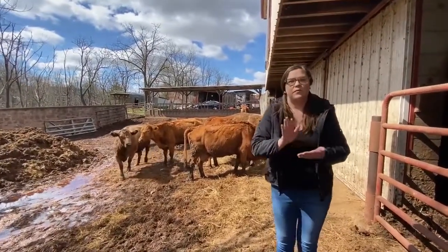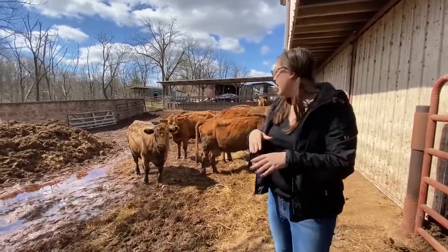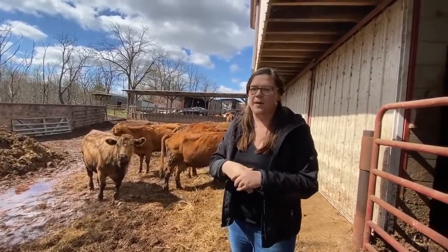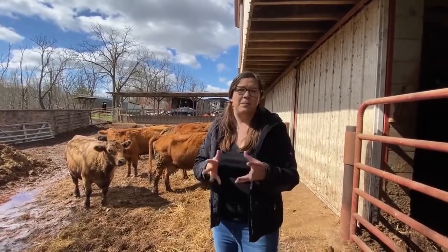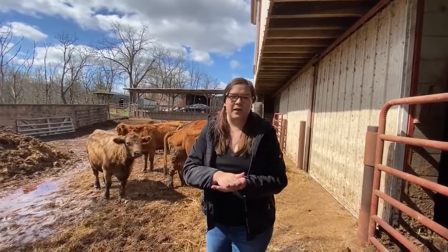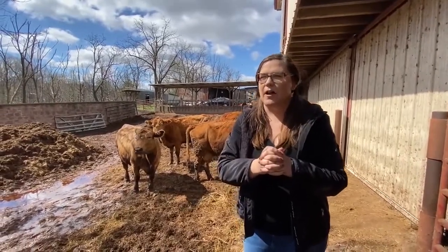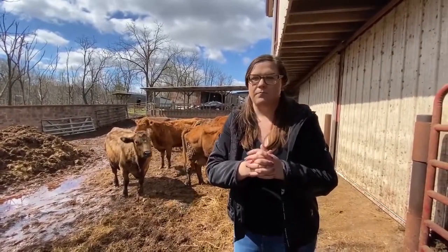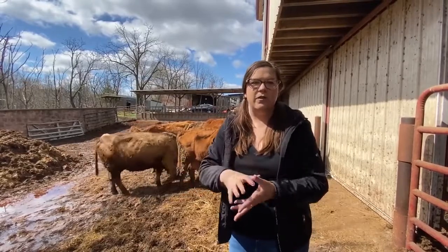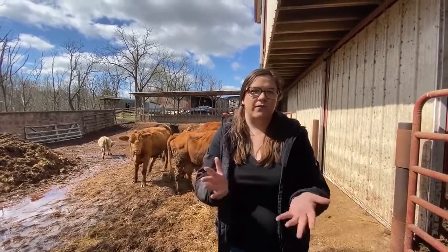Our cows produce a calf every year, hopefully, because we have a bull with them. Sometimes things don't work out, mother-nature-wise. We don't do AI — we don't have the setup for it, and I prefer doing it naturally anyway. Bulls are cute. The calves that we produce, we pull them off from their moms when they're about six months old, maybe when they're close to 200 or 300 pounds. Then we feed them out to 500 pounds and sell them at Leesport Farmer's Auction, or sometimes New Holland if we miss the Leesport feeder calf sale.